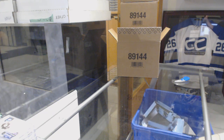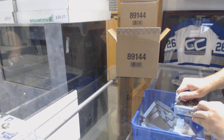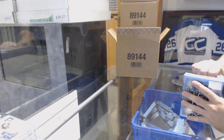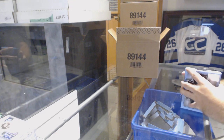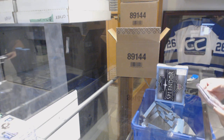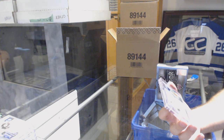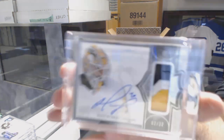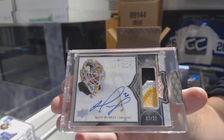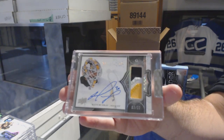Number 4, 20 bucks. We've got number 22, a bordered patch auto three colors for the Pittsburgh Penguins: Matt Murray.